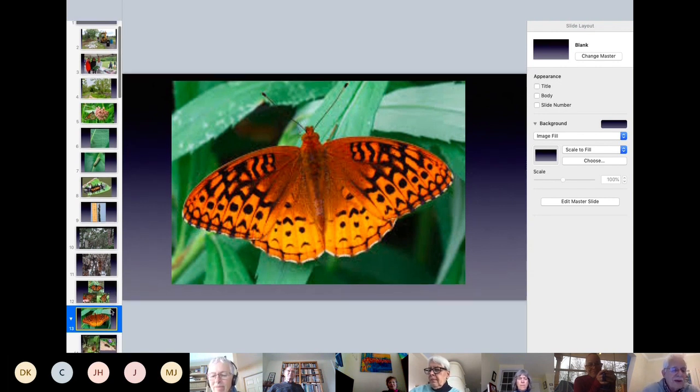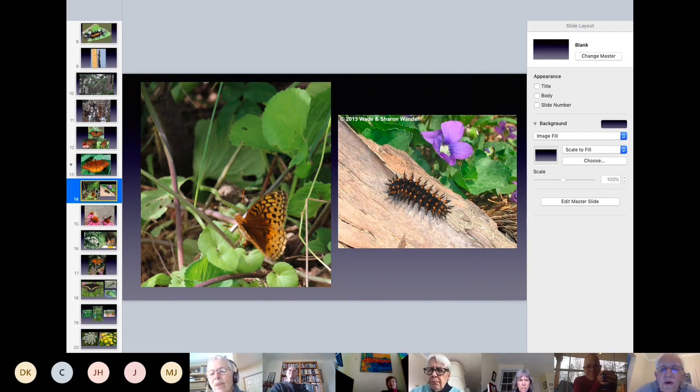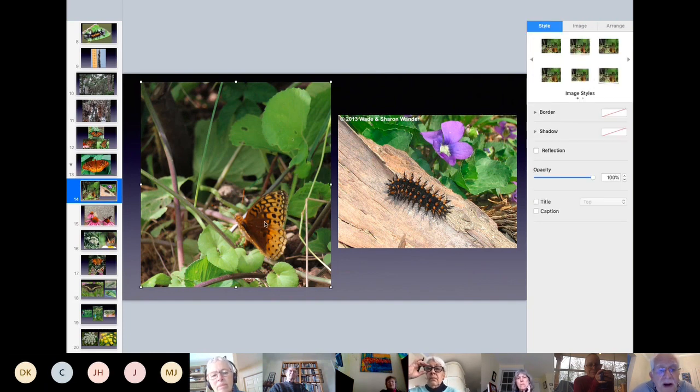Anybody know the host plant of the fritillary? Violets — exactly. It's on the violet plants that they feed. The caterpillar: by the time the caterpillars come out, often all the flowers have gone. I took a picture in my yard — I was moving some violets and this fritillary flew in. We've planted violets on the trail, and I have a friend in Fredericton with unlimited numbers of violets, so if anybody needs violets I can get them by the bucket.